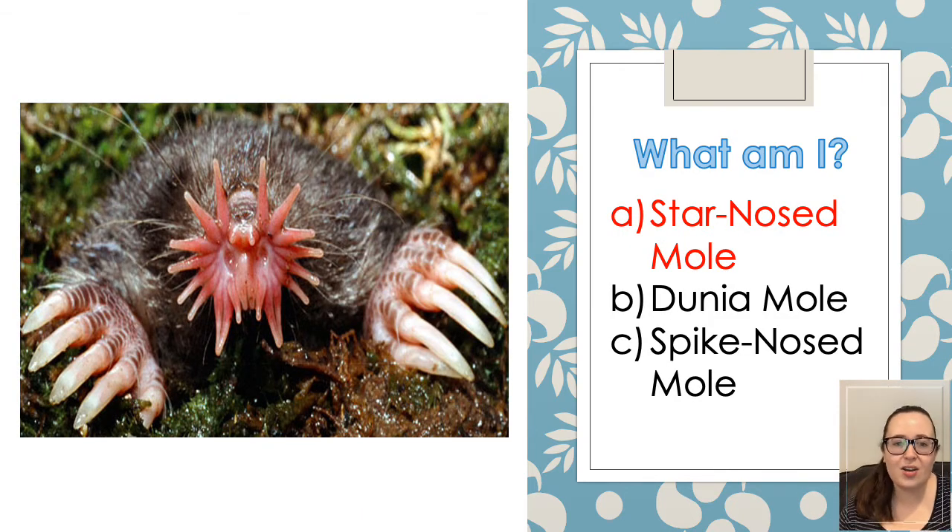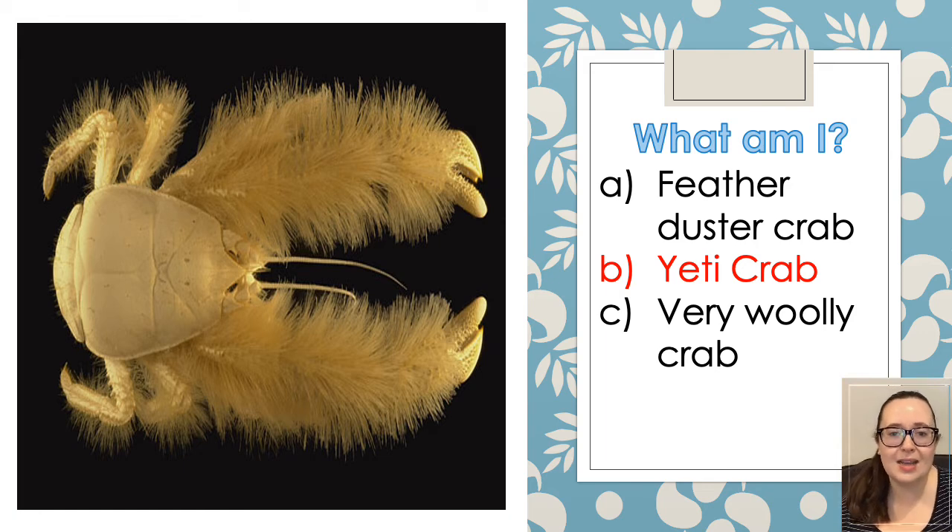The next one is the Star-Nosed Mole. It's actually the world's fastest eater — it can find and gobble down an insect or a worm in a quarter of a second. And the next one is a Yeti Crab. It's actually blind — it has no eyes. It is a marine creature that lives near the thermal vents in the ocean floor, which is where hot water gushes into the sea.